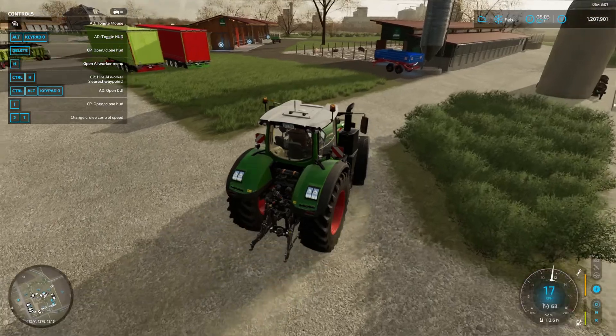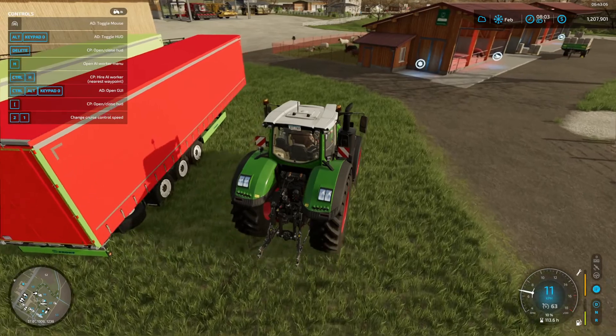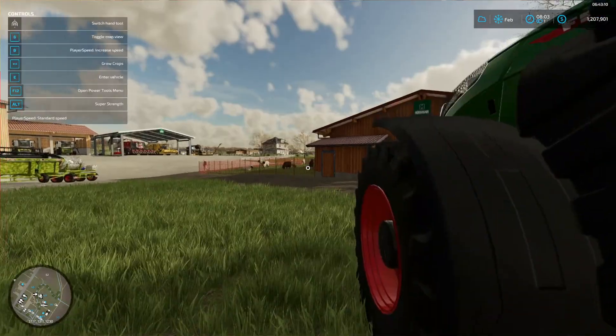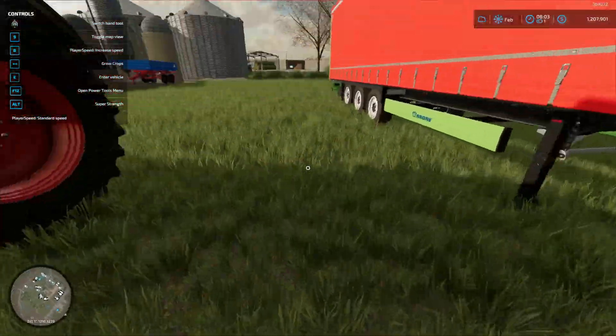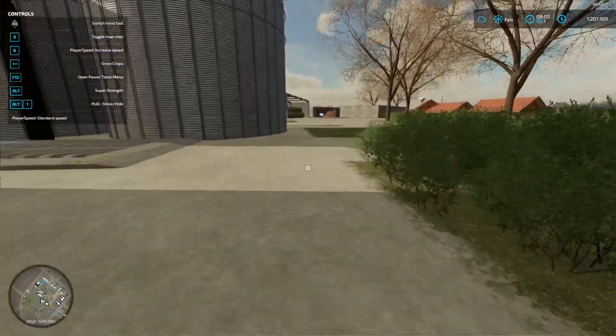Today we're going to start by selling some tomatoes, so I don't really need a tractor for that — just need a trailer. Hello trailer. I parked that over here.